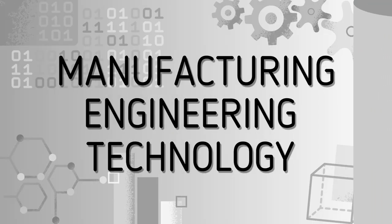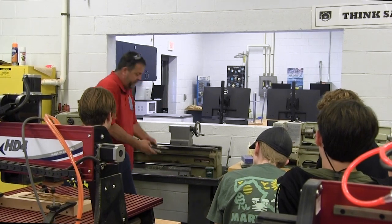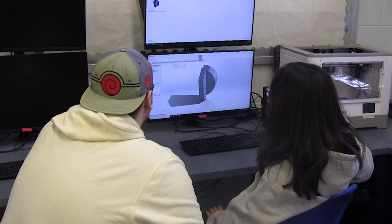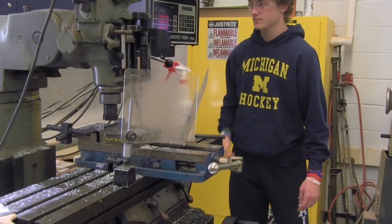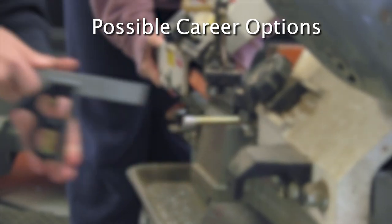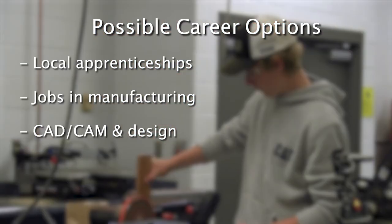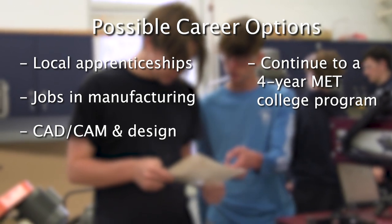Manufacturing Engineering Technology. The Manufacturing Engineering Technology program teaches machining techniques and processes, design, quality control, material handling, manufacturing processes, electronics, G-code, and mechanical systems. Students completing this program will have the opportunity to apply for local apprenticeships or jobs in manufacturing, CAD, CAM, and design, or continue to a four-year MET college program.